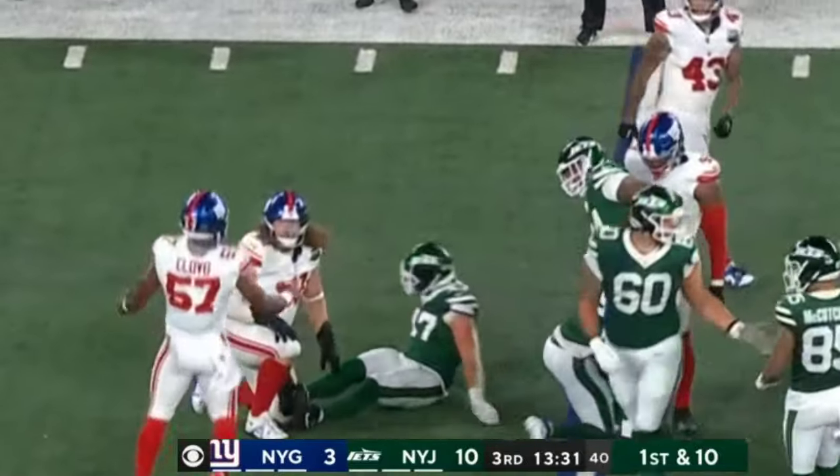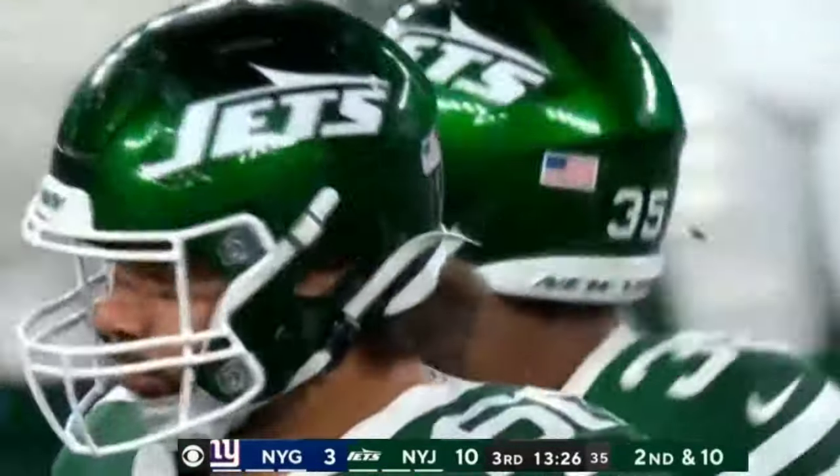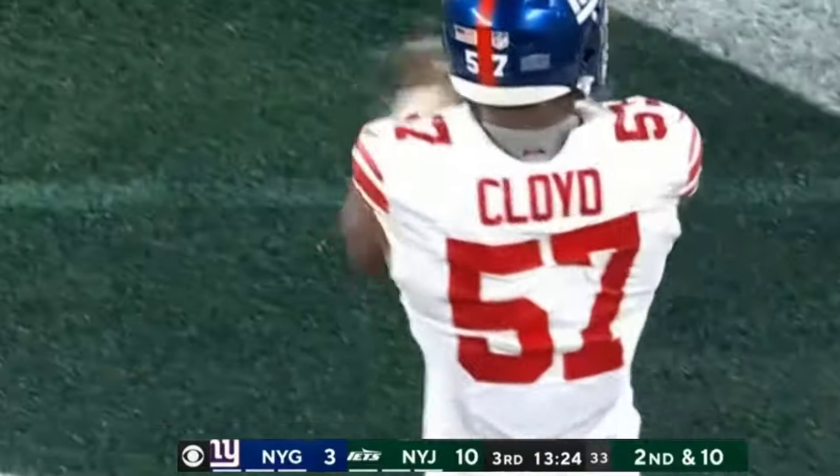Handoff. Nothing there for Valaday. Held at no gain on the play. Giants were prepared with K.J. Cloyd, the rookie out of Miami, the linebacker, making the stop.